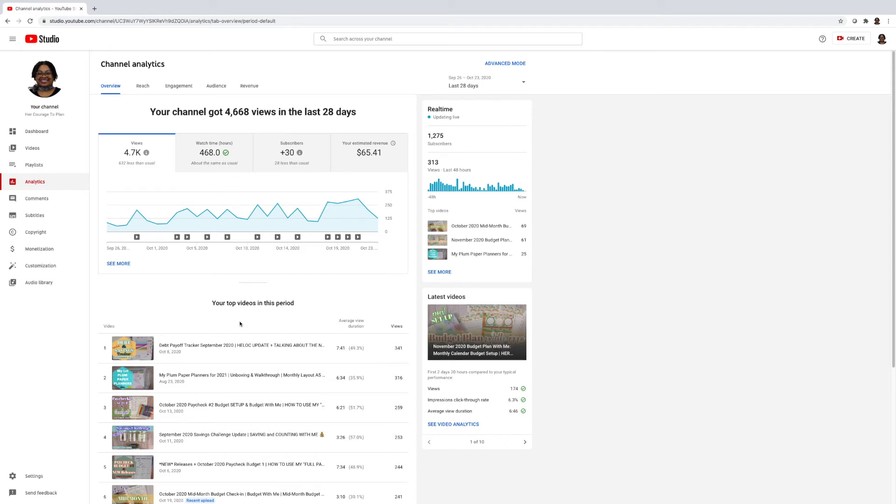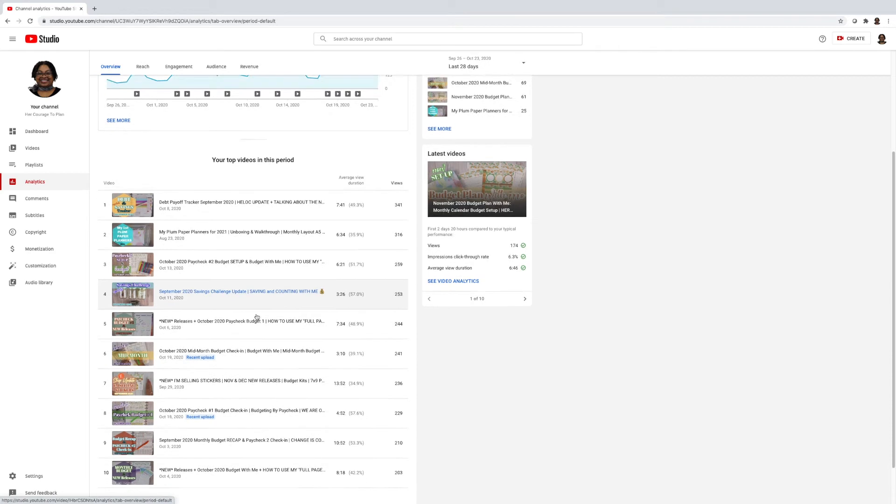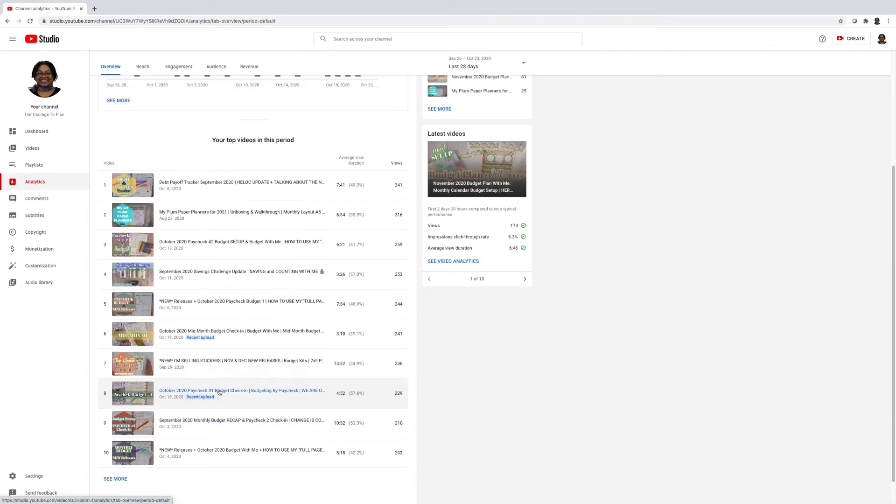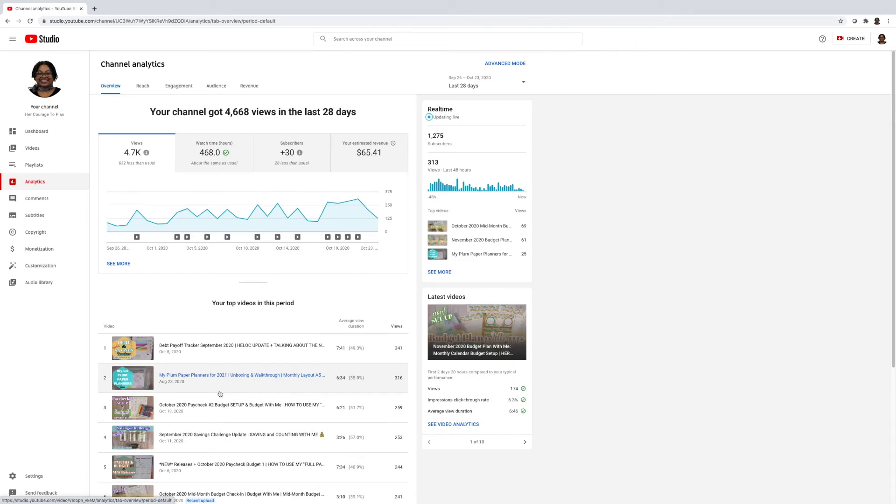Down here it shows the top videos in the 28-day period, showing the first 10. You can click 'See More,' but I'm not going to go through all these screens. If you want to dive deeper into a particular video's analytics, you can click 'See Video Analytics' and it'll take you deeper into that specific video. Now I'll click on the Reach tab.